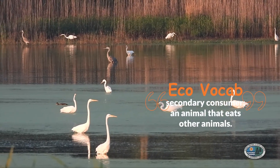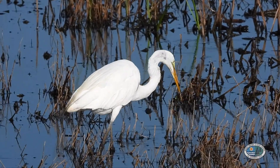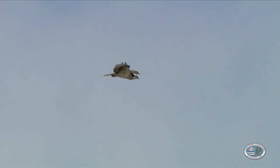In the tidal salt marsh, herons and egrets stalk slowly along the streams, searching for fish to eat. Eagles, osprey, and hawks soar overhead, on the lookout for fish and other animals that would make a tasty meal.